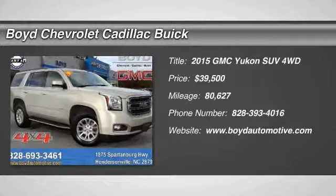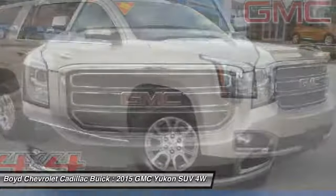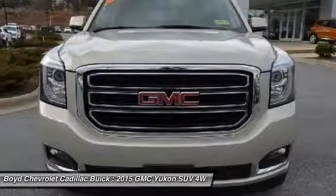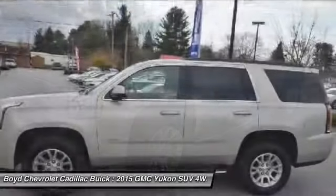You are going to love the 2015 GMC Yukon. Peace of mind comes standard with GMC's 100,000 mile 5-year powertrain warranty and Yukon's 5-star frontal crash test rating.